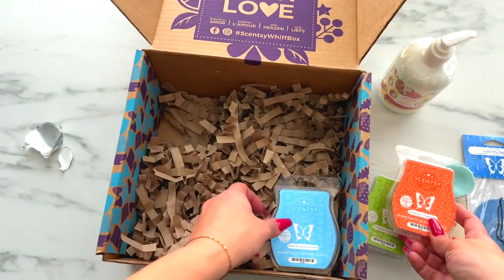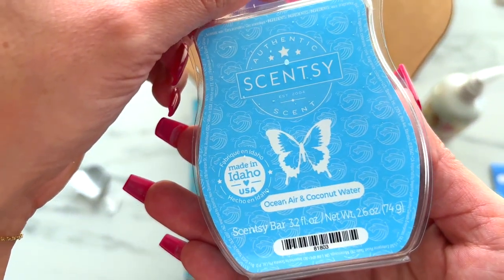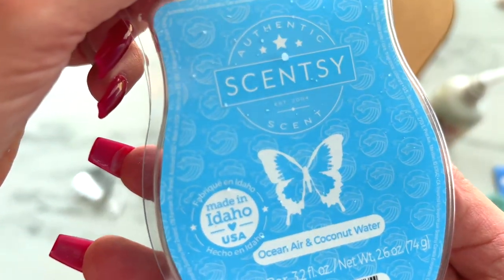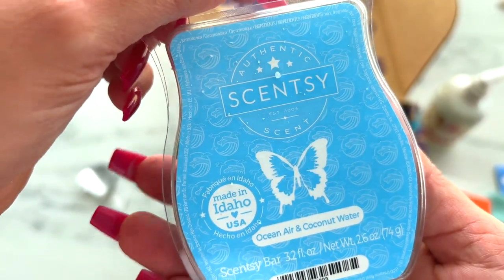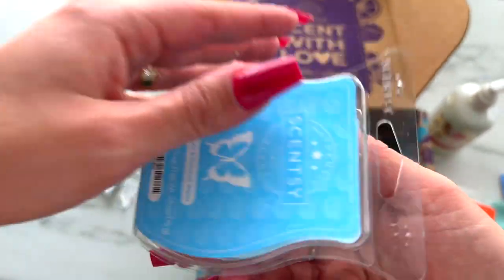Last up is Ocean Air and Coconut Water — coconut water and white driftwood joining carefree ocean air for the perfect day on the shore. Now if you're not a fan of coconut, don't write this one off because it is not as coconutty as you would assume.